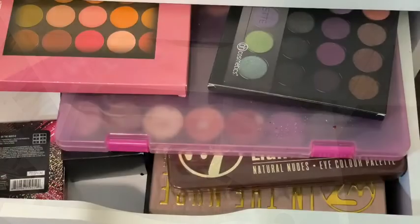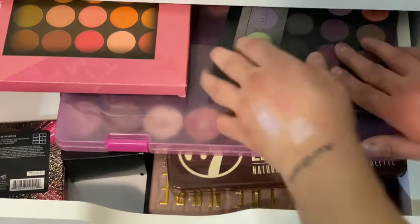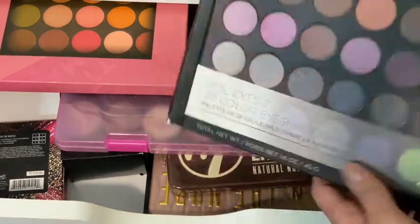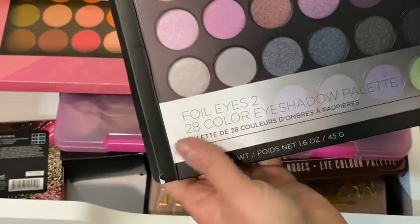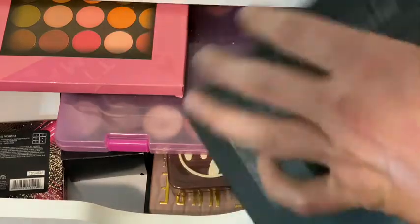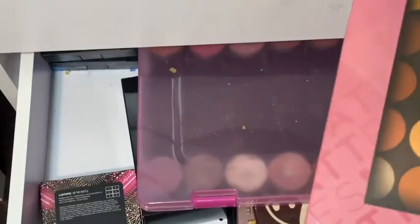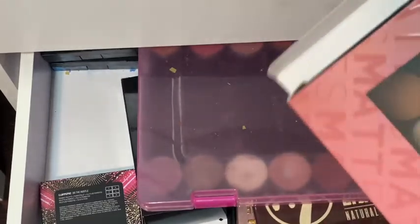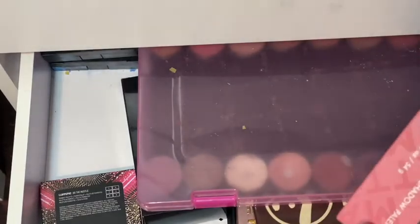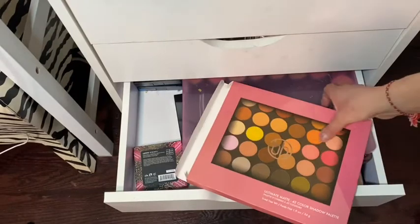We're on to drawer number five — even more eyeshadows! What's this one? This is BH Cosmetics — I like that it's clear on top. That's the lid. How beautiful that is — so nice.